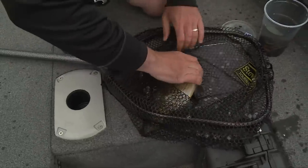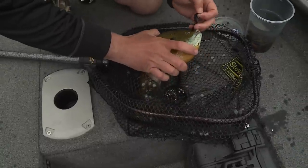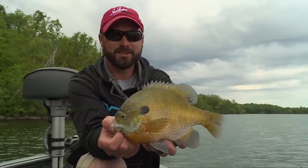Unbelievable — look at the size of this creature. Truly a magnificent specimen right here. This is something that is very, very special. Early summer bluegill opportunities can offer some of the funnest action you can have all season.